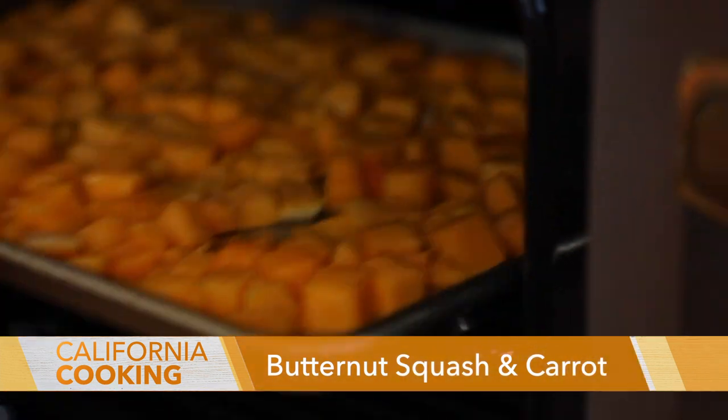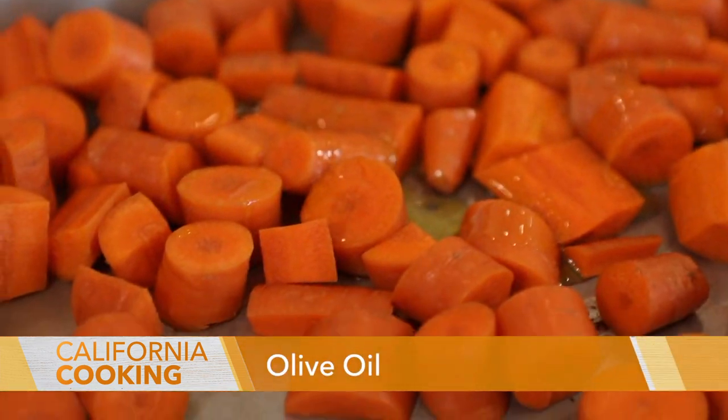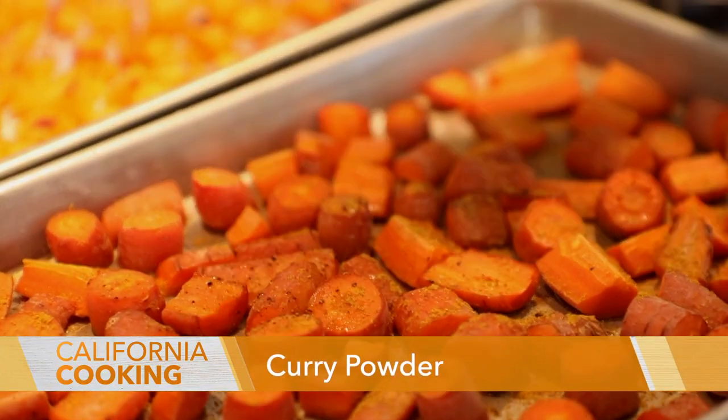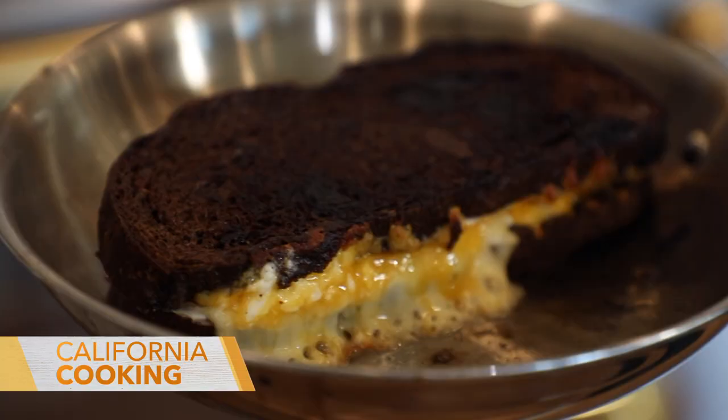I roasted the butternut squash and carrots in the oven until soft. I bought the butternut squash pre-chopped so you don't have to deal with it, because it's a little tricky to chop. Roast them with some olive oil, salt, and pepper until soft, about 40 minutes. When they come out of the oven while still hot, I give it a good sprinkle of curry powder to give it warmth.